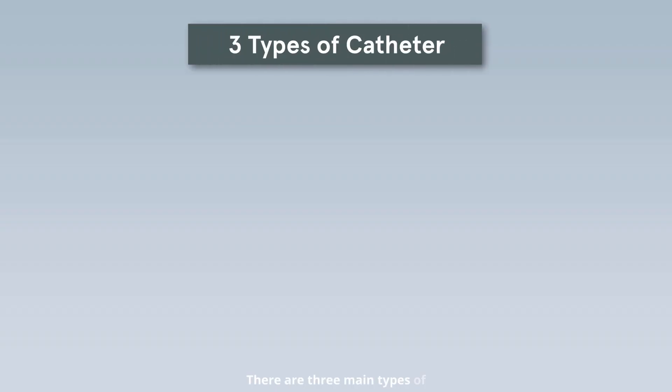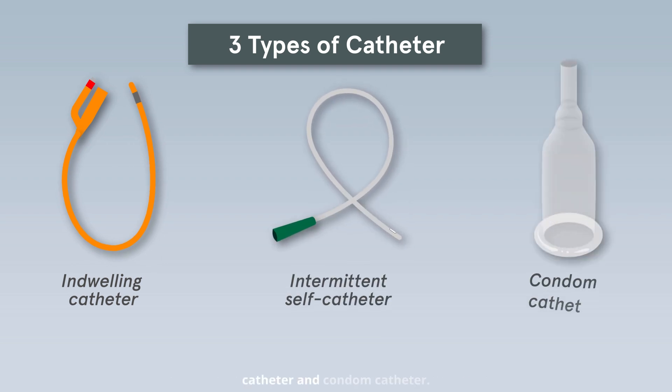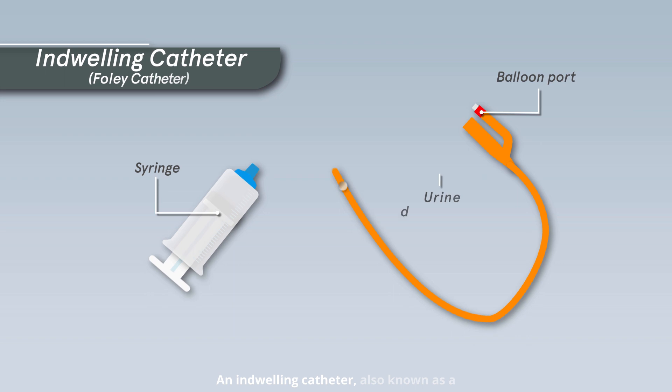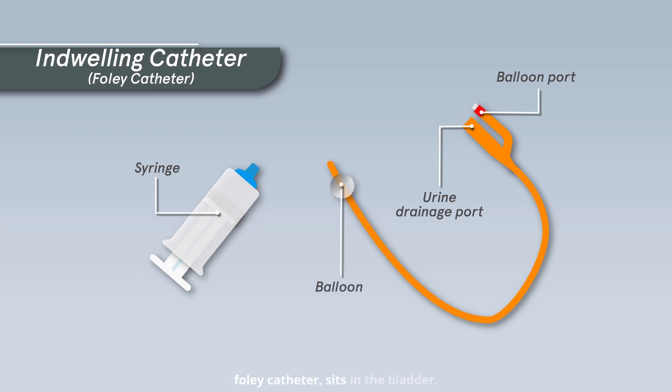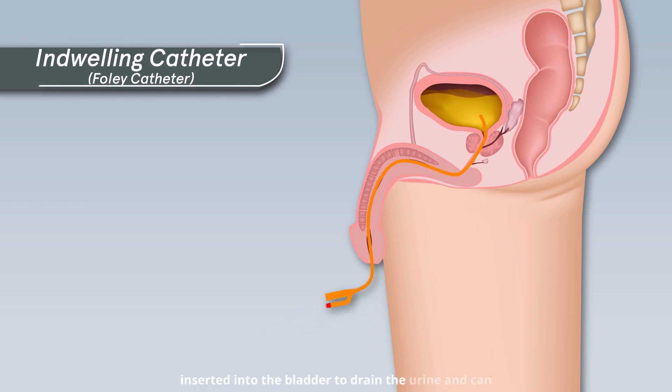There are three main types of catheters: indwelling catheter, intermittent self-catheter, and condom catheter. An indwelling catheter, also known as a Foley catheter, sits in the bladder. It has a soft plastic or rubber tube that is inserted into the bladder to drain the urine and can be useful for short and long periods of time.